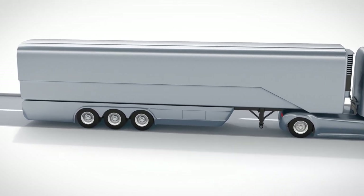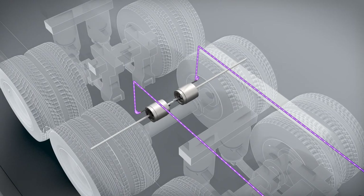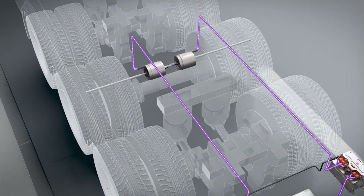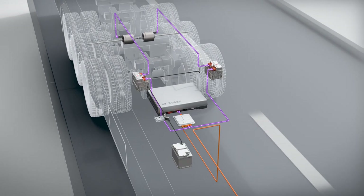The electric motor's generator mode becomes active when braking or driving downhill. The braking energy released is converted into electrical energy and stored in the high-voltage battery. It can then be used